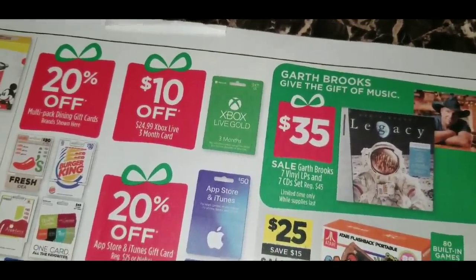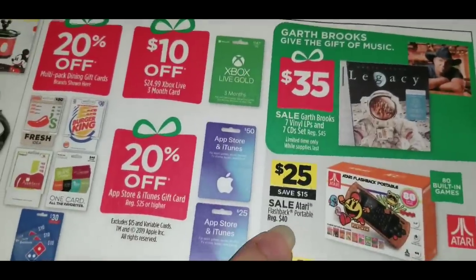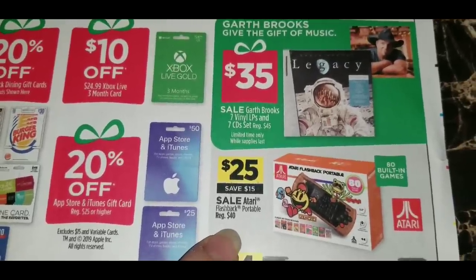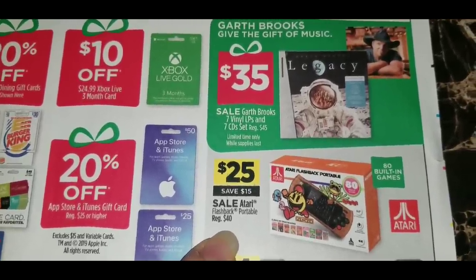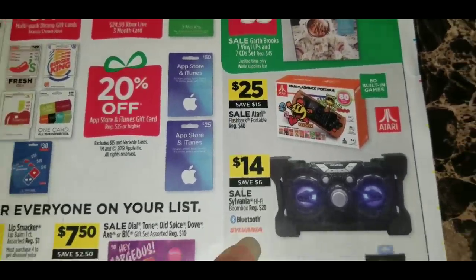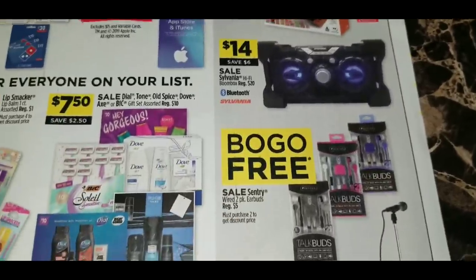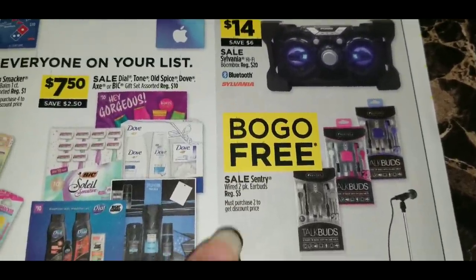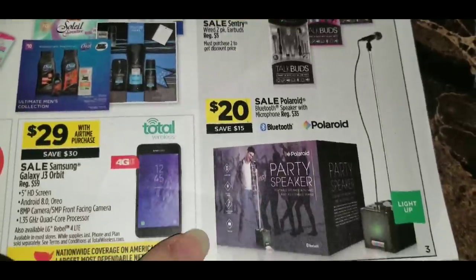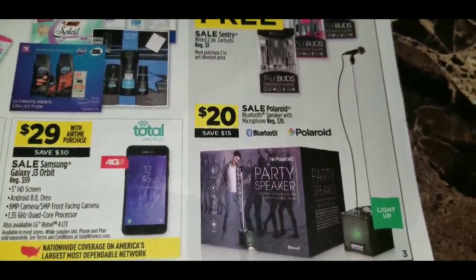They're also advertising the $35 Garth Brooks 7-CD set again. There's an Atari Flashback Portable, regular $40, for $25 in store with 80 built-in games. A Sylvania Hi-Fi Boombox, regular $20, ringing up $14 for this 3-day sale. Buy one, get one free on Century Wired 2-Pack Earbuds regular $5. And a Polaroid Bluetooth Speaker with Microphone, regular $35, on sale for $20.